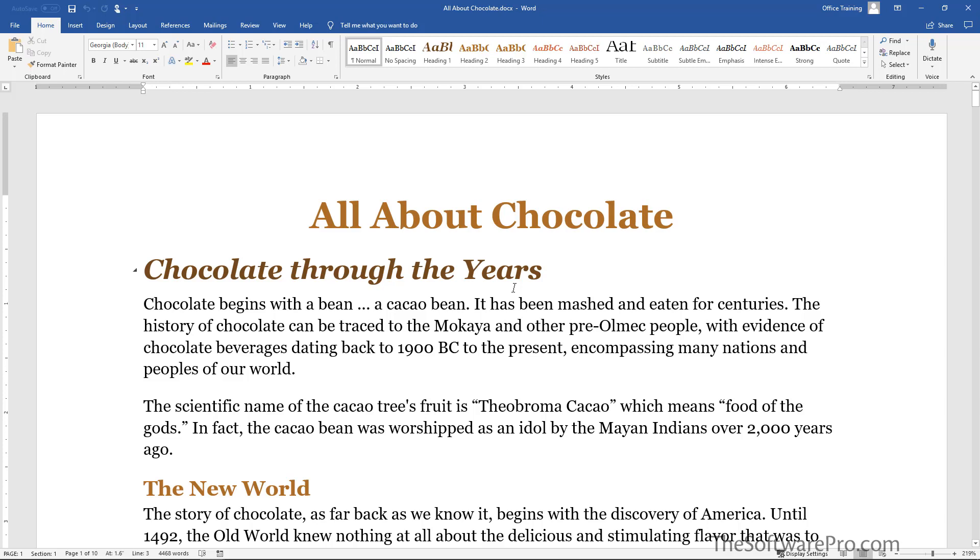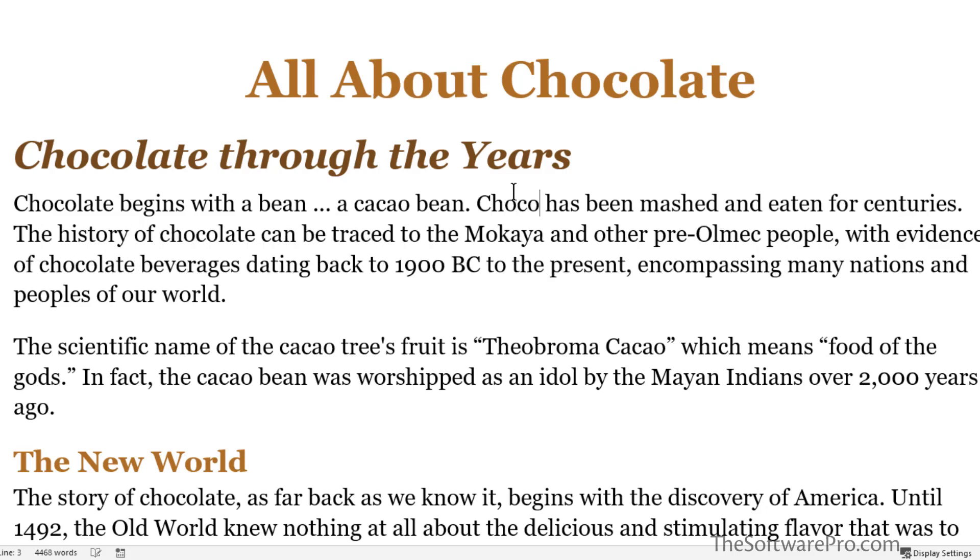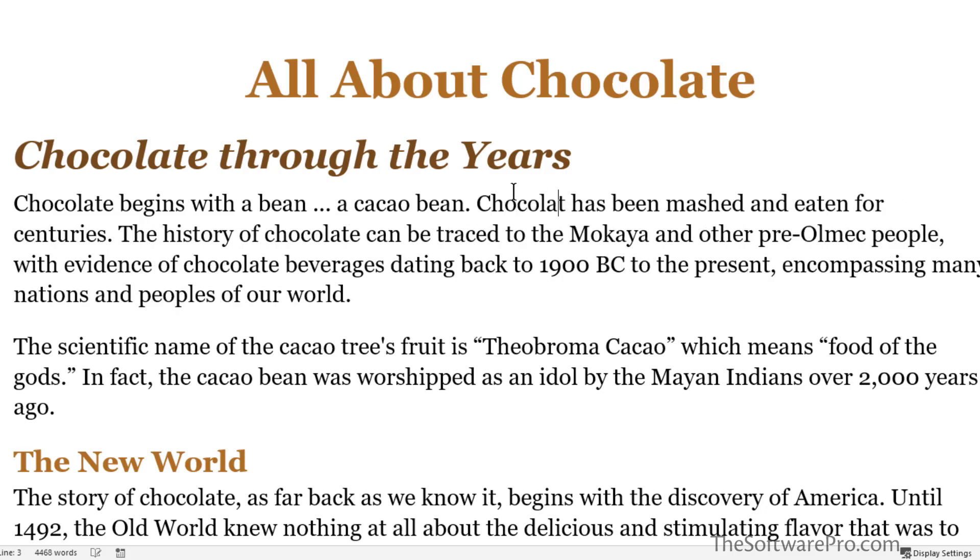Most of the time in a Microsoft Word document we want the text to automatically wrap — that is, to move to the next line when it's too long to fit on one line. For instance, in this text it's currently breaking right after the first word in the next sentence, but if I change the text here it automatically pushes to the next line.